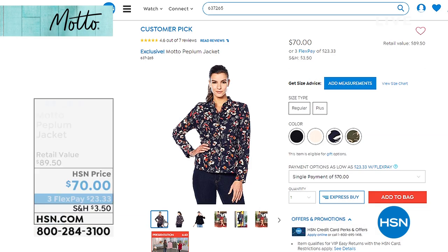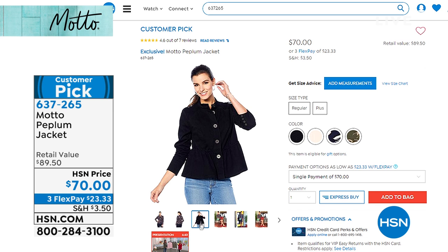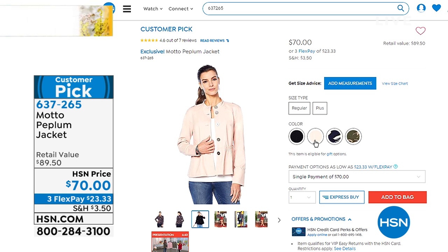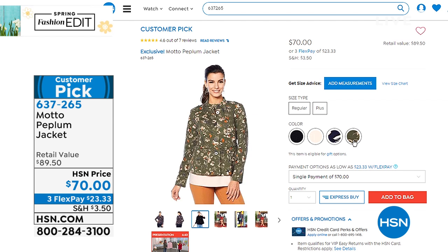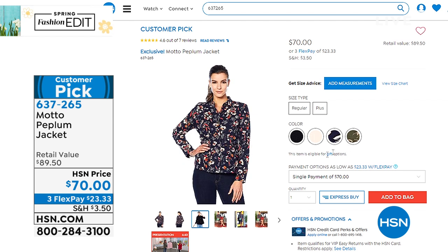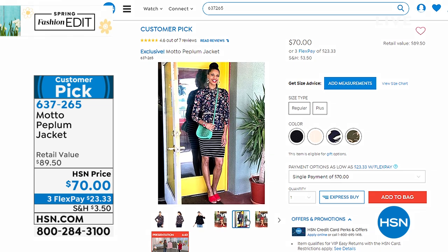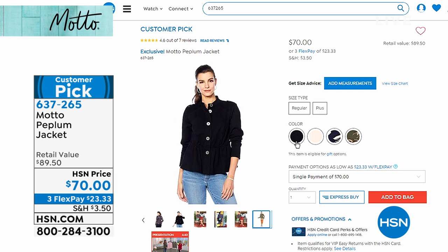I also wanted to mention this jacket — the Motto Peplum Jacket. We've got it in black, dusty rose, navy floral, and olive floral. It is a customer pick on hsn.com. If you've watched HSN for any length of time, you've likely seen many of the hosts wearing that jacket. It's in that soft sateen fabric. I would put that back with those white cropped pants — you'll have the same soft feel and look amazing.